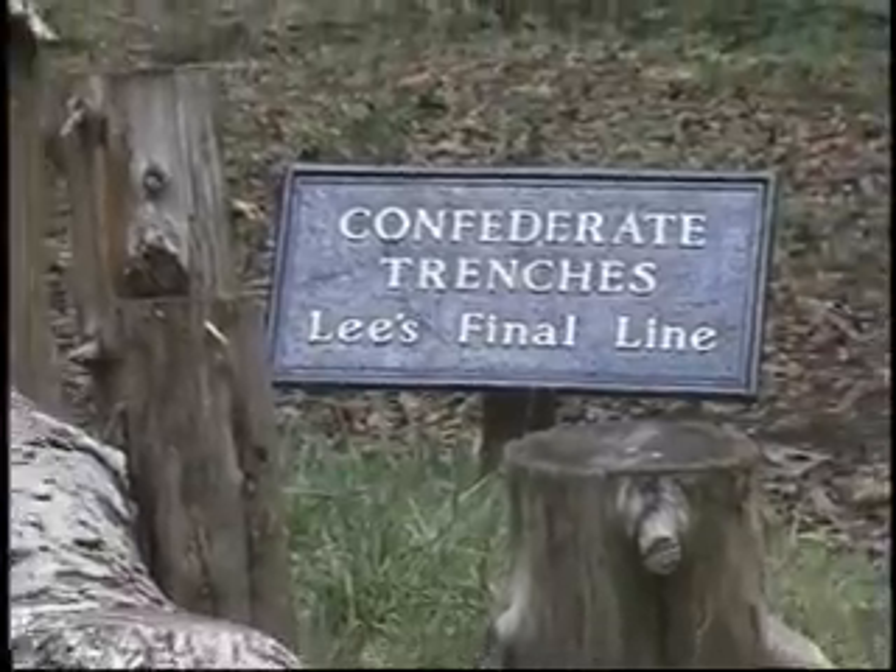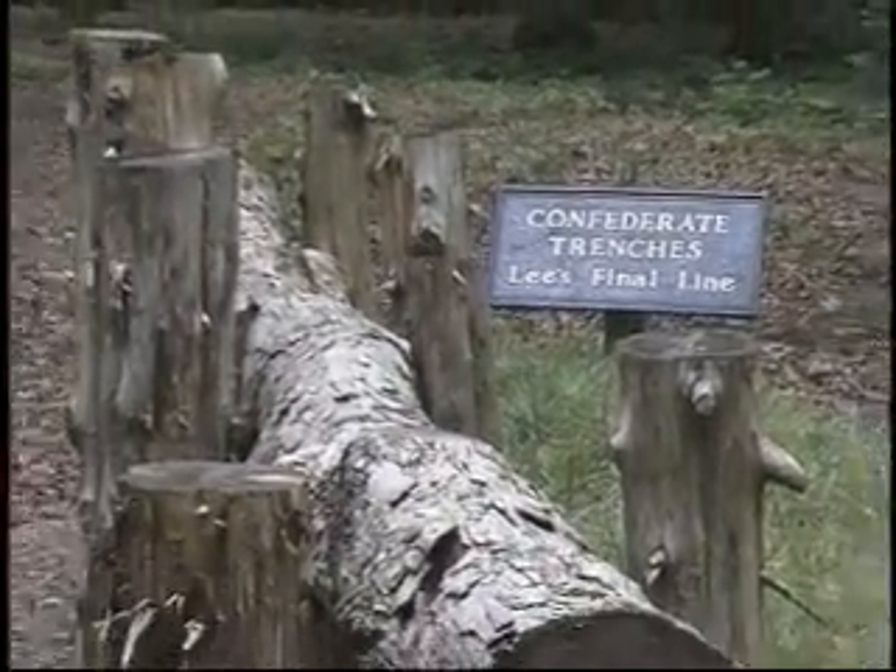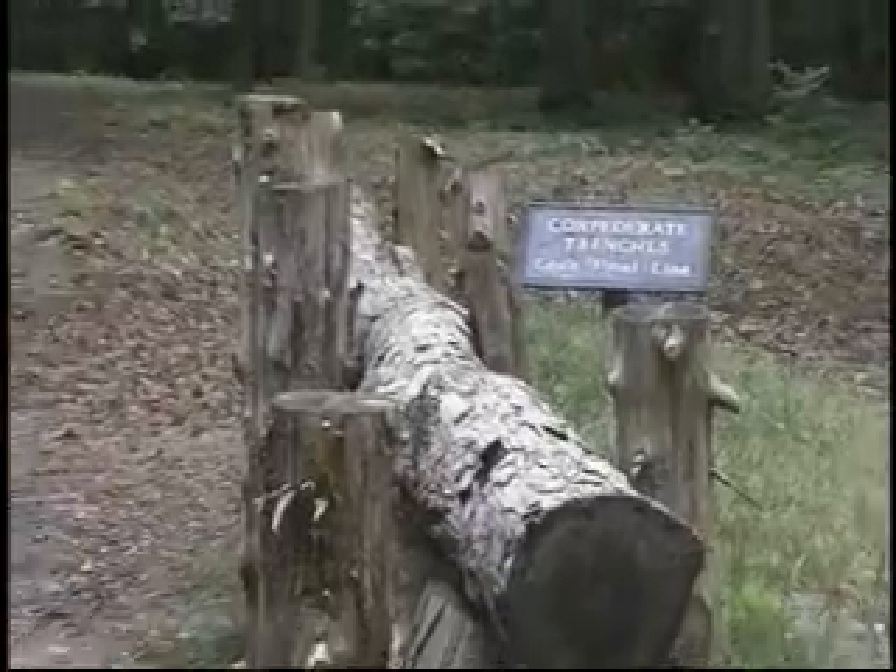The National Park Service has a small section of rebuilt entrenchments so that visitors can get a feel for what it was like to be a Civil War soldier. There is also a battlefield exhibit shelter with information about this battle.